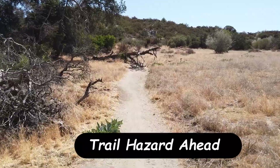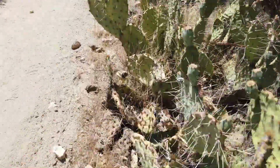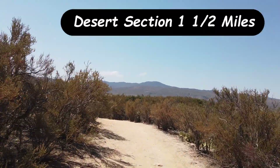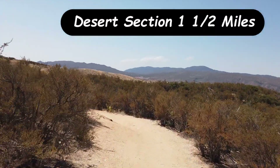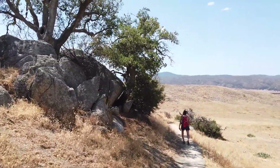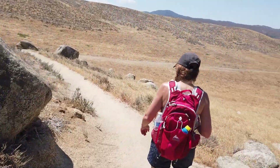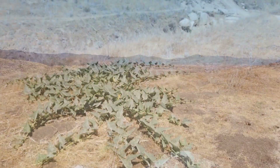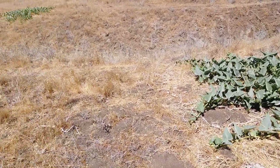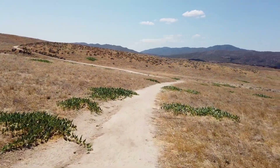Looks like we got another trail hazard. This is the deserty part of the hike. We're a little interested in this particular gourd plant — it's in the middle of this deserty walk, it's the only green thing. But when you look all the way down the valley, there's thousands of green ones.